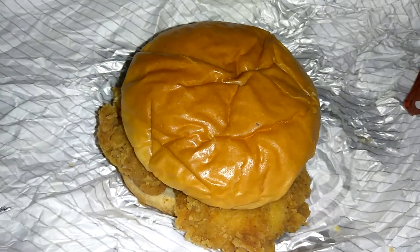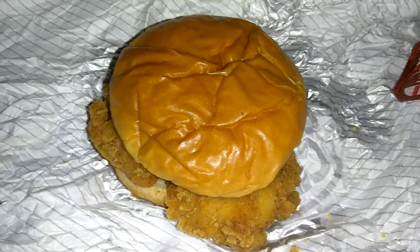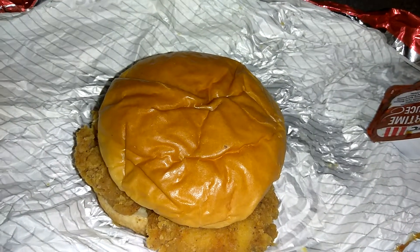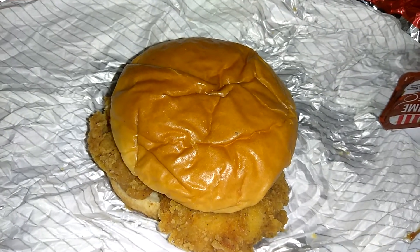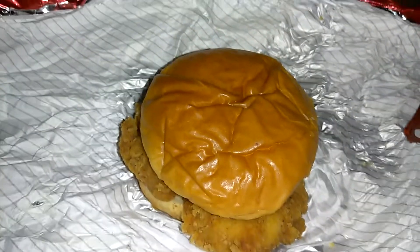But yeah, anyway, I thought I'd review this chicken sandwich from KFC. It's called the Crispy Colonel Sandwich. I was feeling like I wanted some KFC today, so I made a stop and got some. Let's go ahead and give this bad boy a try.